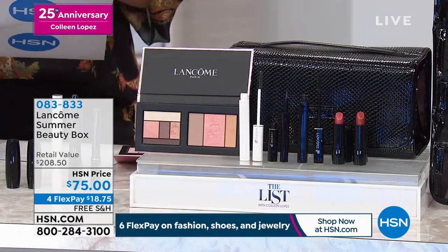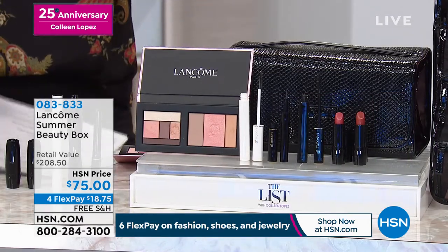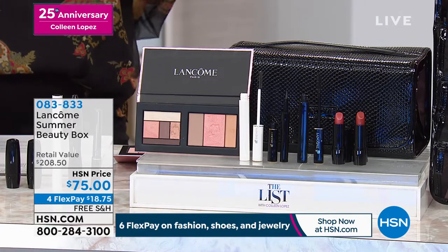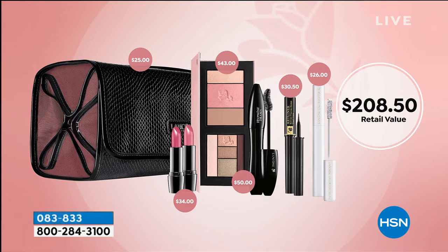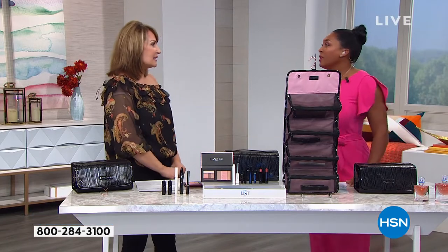We'll send it home after your first payment of $18.75. Now there's two choices: cool or warm. I do wear the warm, but I could wear either. So if you want yours, it's up for grabs — first come, first served. We have the fabulous Jamie Vane, brand ambassador for Lancôme, here with me. How fun is this?